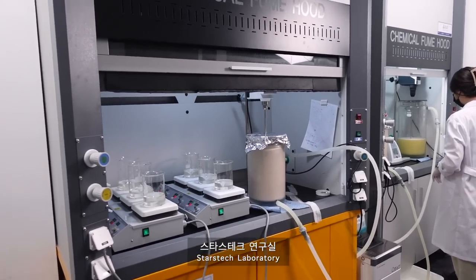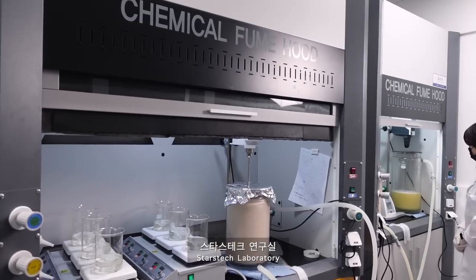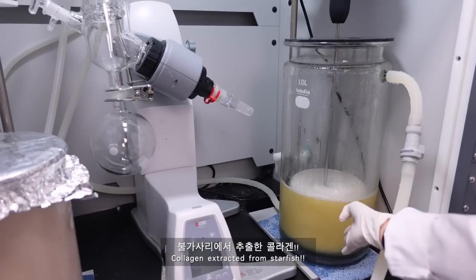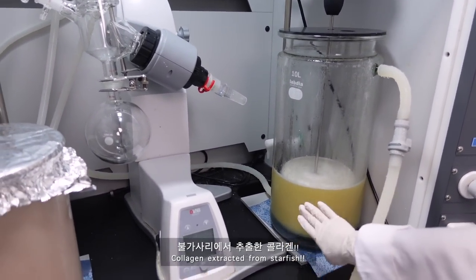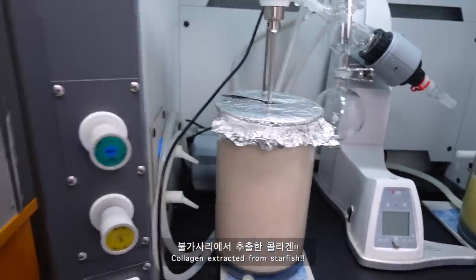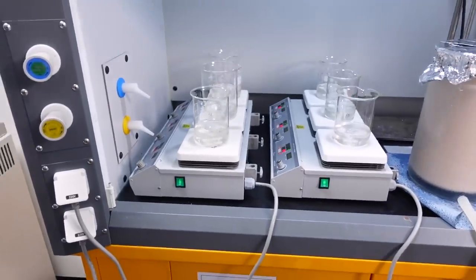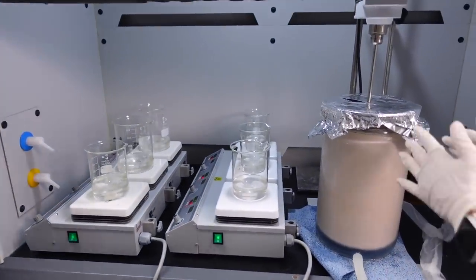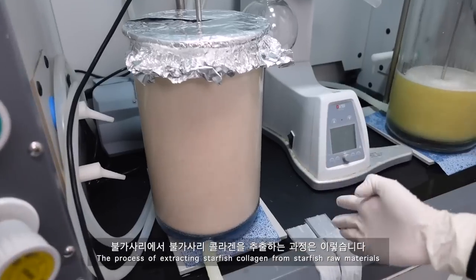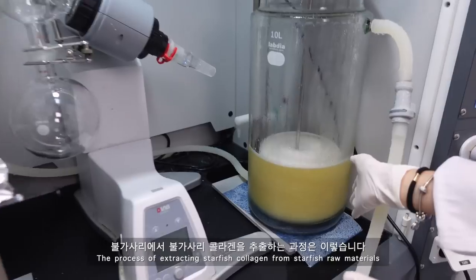Inside the lab, Labope works with StarTek on the collagen process. They've developed a collagen extraction and processing method, and the system is called Penelogen. They are refining their collagen delivery method, with updates expected by the end of the year.